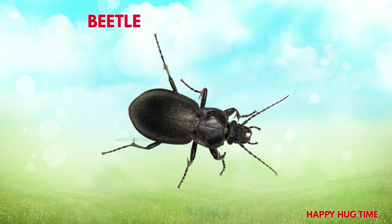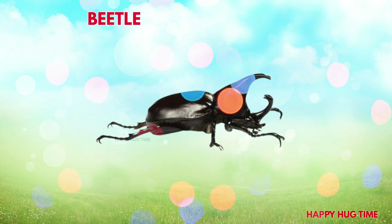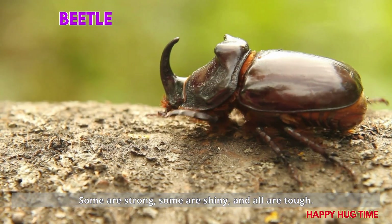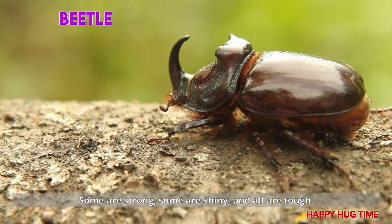Here's a beetle! Beetles come in many shapes and colors. Some are strong, some are shiny, and all are tough.